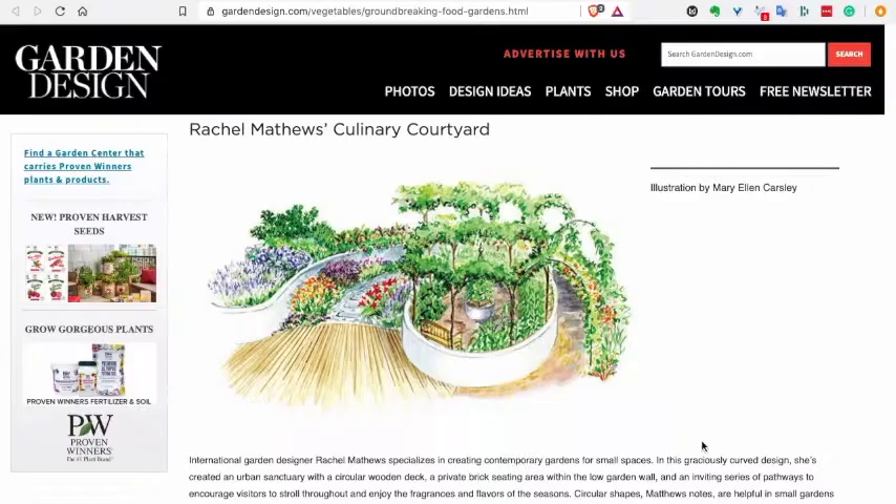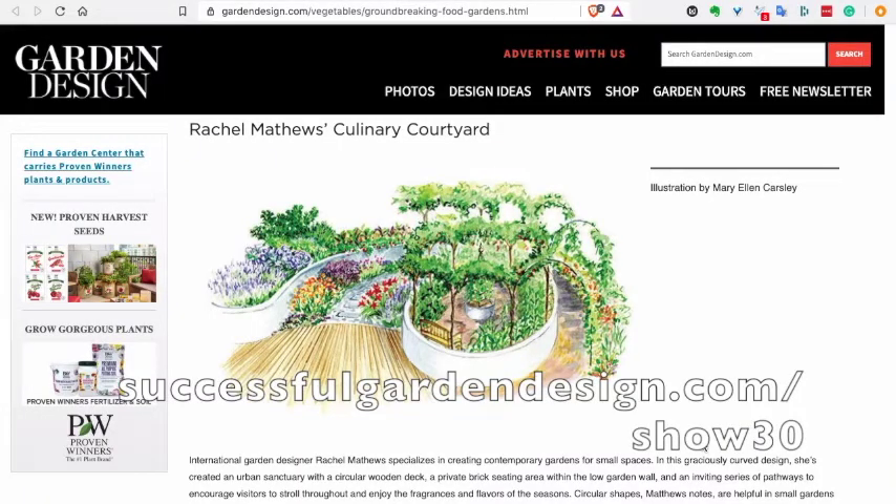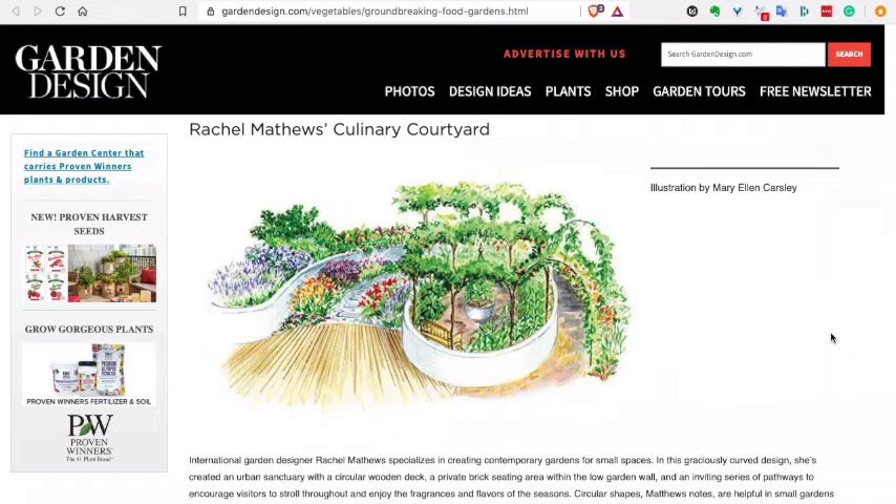A few years ago I designed a culinary courtyard garden for author and vegetable expert Nikki Jabbour in her groundbreaking food gardens book. I'm going to include the plan with this video — if you're not watching it on my website, go to successfulgardendesign.com/show30 and you can download the plan. The entire courtyard is edible and I list all of the varieties and plants used in it. I'm going to make as many resources available for free as I possibly can in the coming months. If you've got a garden design course from me already, I'm going to add a module on how to create attractive food gardens. Vegetable gardens do not have to be ugly or limiting — they can be as stunning as any garden, you've just got to do it in the right way.